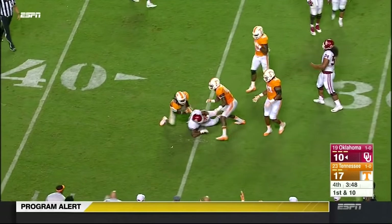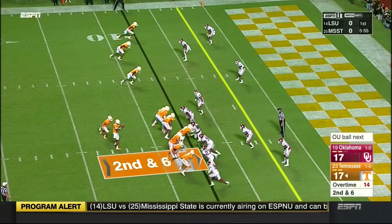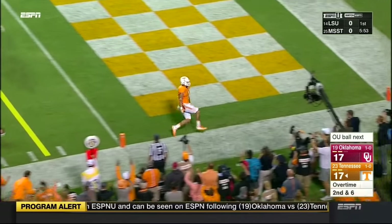P-Rod is just leveled by guess who — Jalen Reeves-Maben. They run it back the other way, and it's Heard to the corner, and he's in. Touchdown!